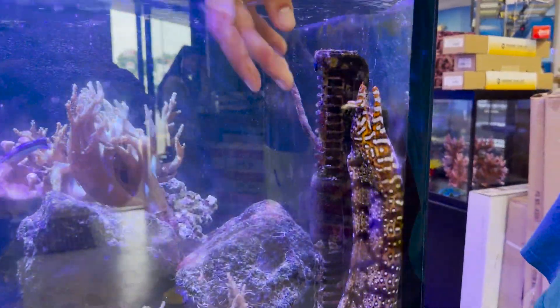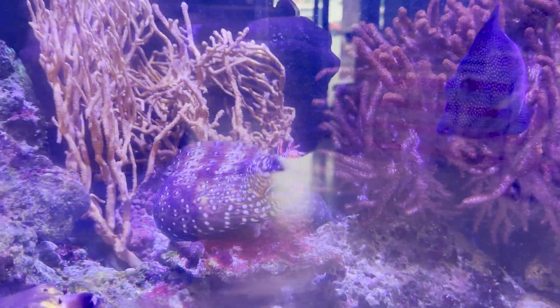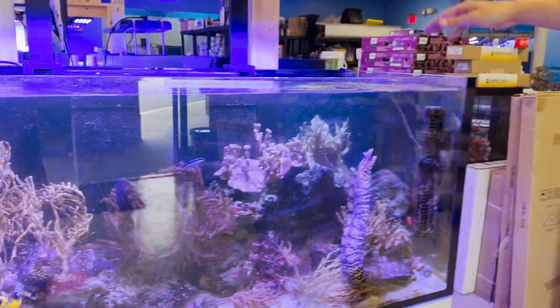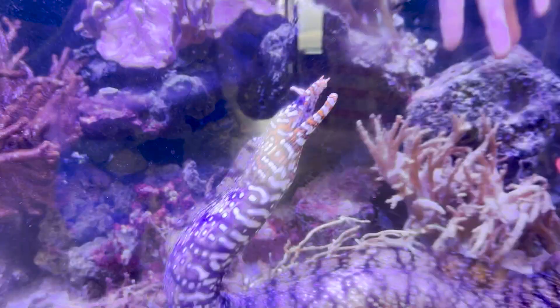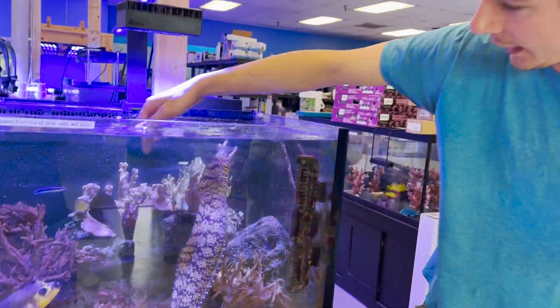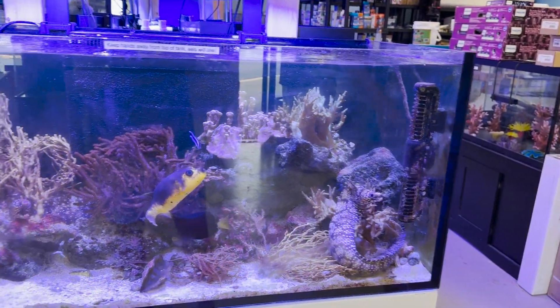Here are our two Japanese dragon eels. These guys are absolutely crazy — the big one has bit me three times. Last time I saw one of these, they were like $1,000. These guys were selling for $1,300, and they range anywhere from $1,000 to $2,000. They're so expensive just because of rarity and shipping — you've got to ship them to like two or three spots to get them from Japan to here.